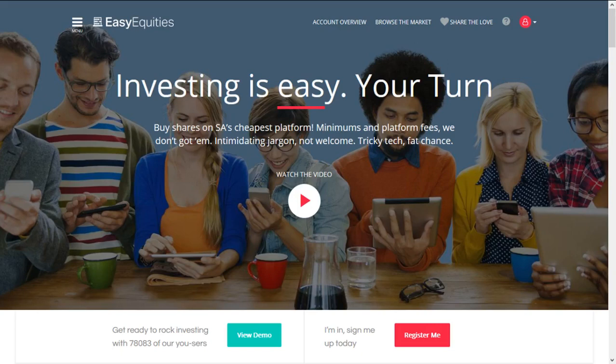Hello YouTube, this is Reinhardt from My Personal Finance. I hope you guys are having a great day. Today I'm going to show you guys how to buy shares on EasyEquities. It's real simple.